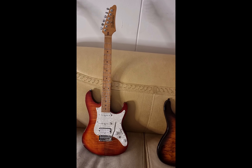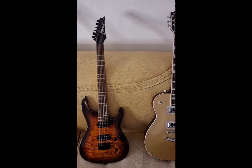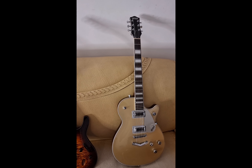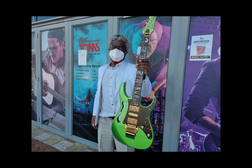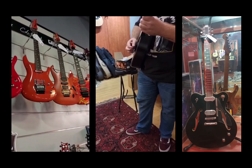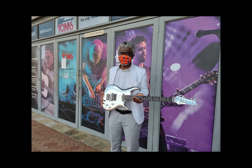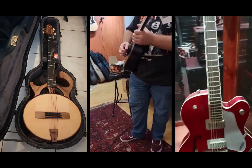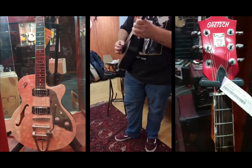Which one is your favorite? I know which one is mine — the Ibanez AZ series and the underrated Gretsch G5220. Thank you.